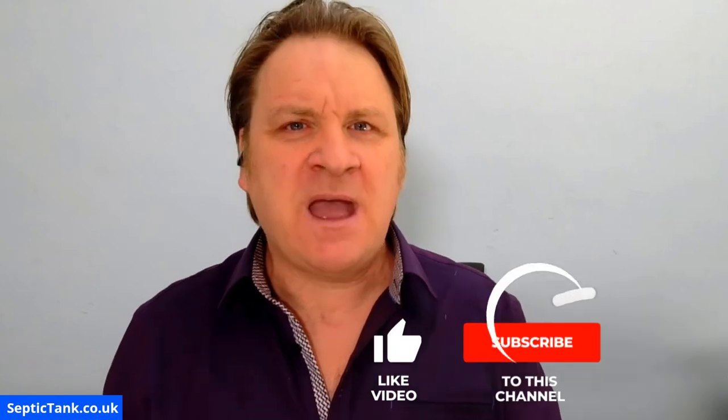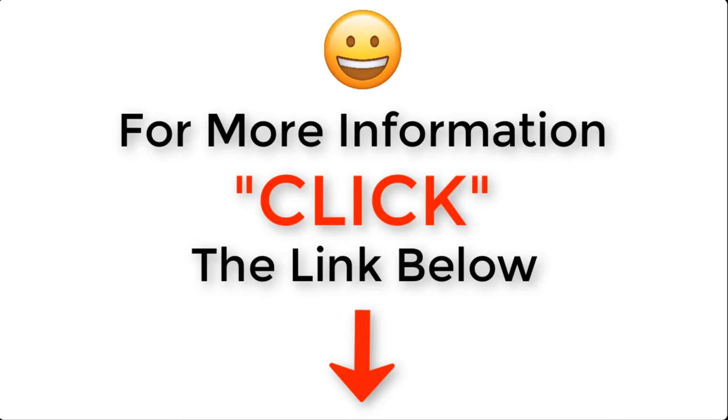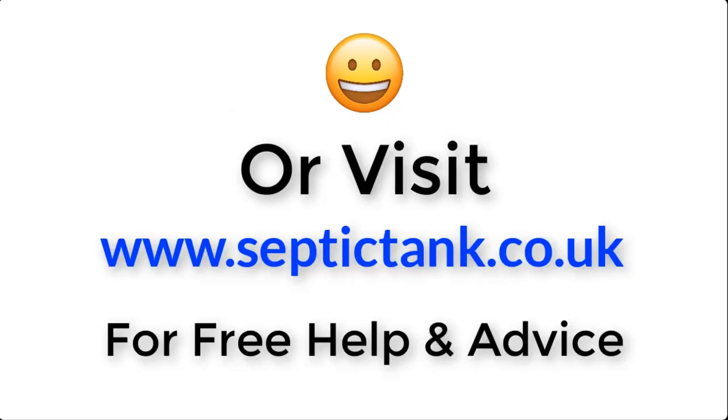Thank you very much for taking the time to watch this video. If you'd like to see more free tips and videos, go to septictank.co.uk, or type 'Septic Tank TV' into Google to find my channel — and you'll be in with a chance to win a whole range of free septic tank friendly cleaning products. Click the link below this video or visit septictank.co.uk for free help and advice.